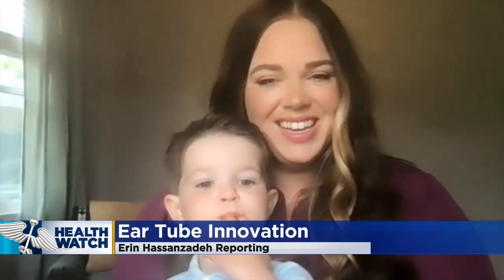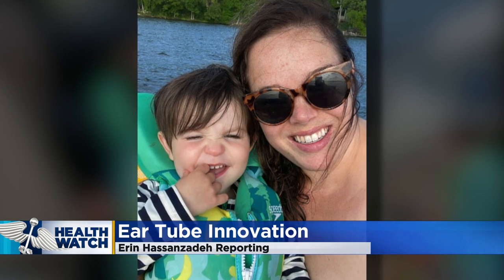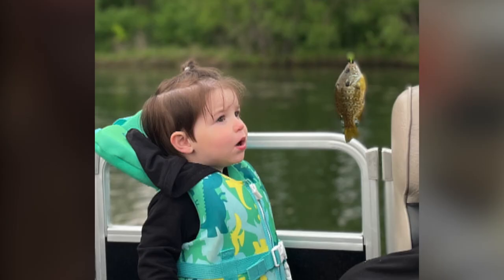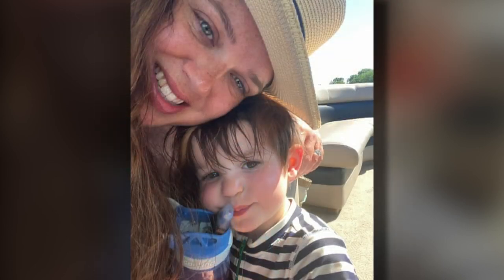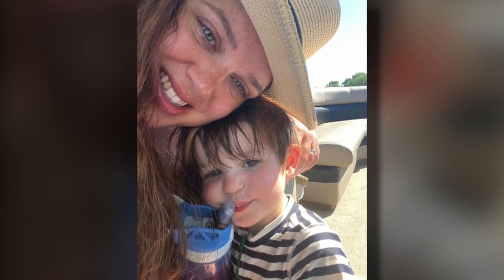This is Soren. Like many two-year-olds, Soren Webster loves adventure, especially on the water. Our favorite lake is White Baird. We go boating pretty much every weekend on the pontoon, and we go fishing. But his mom noticed he wasn't quite himself after suffering through four ear infections in four months.